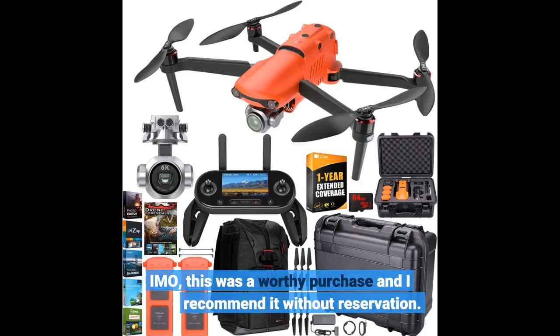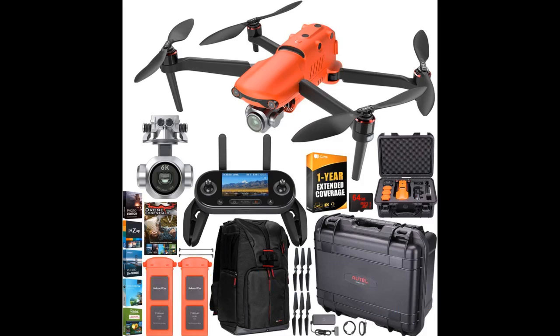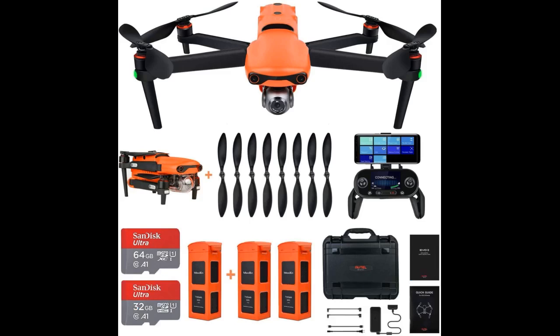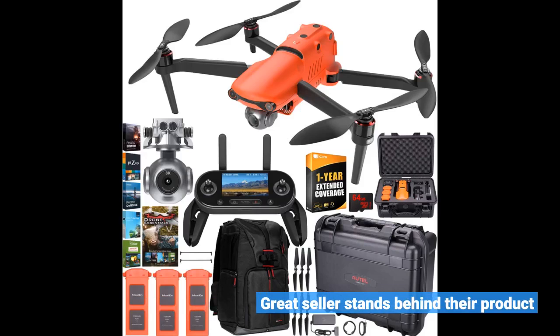This was a worthy purchase and I recommend it without reservation. Great seller — stands behind their product.